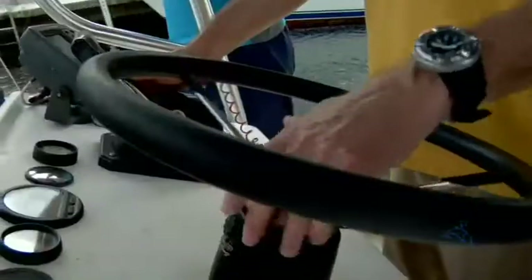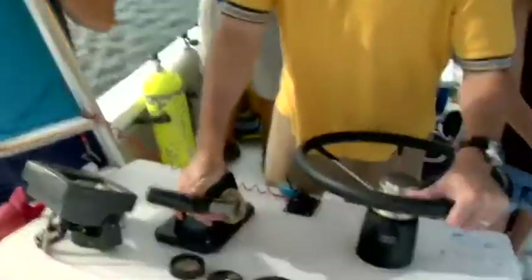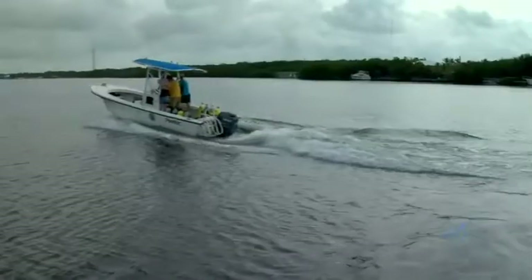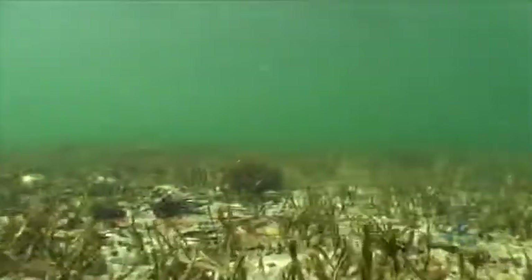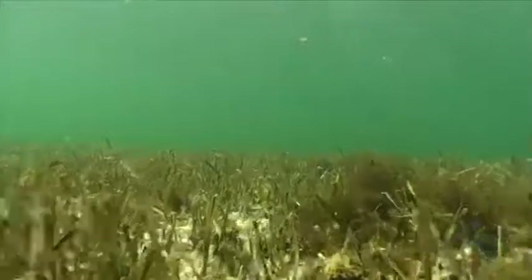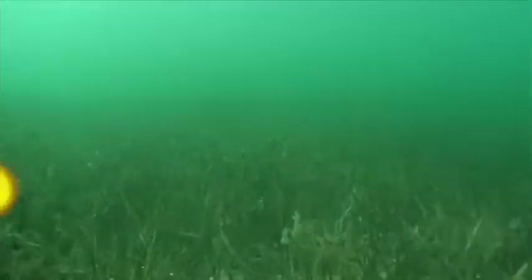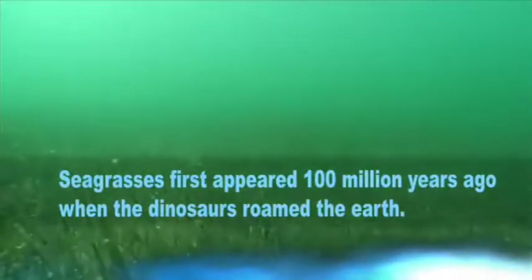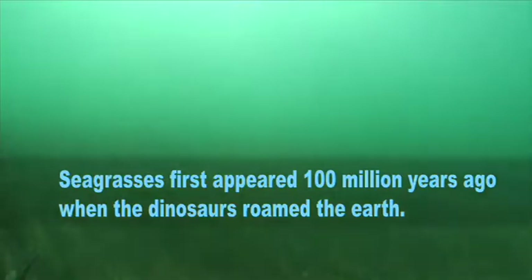Jim's study site is 20 miles away, so we need to get moving. The seafloor of Florida Bay is almost entirely carpeted with seagrasses, and averages only about three feet deep. Seagrasses are flowering plants, like the grasses that grow on your front lawn. They've been around since the time of the dinosaurs, and they're only found in salt water.